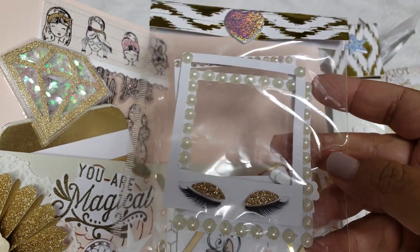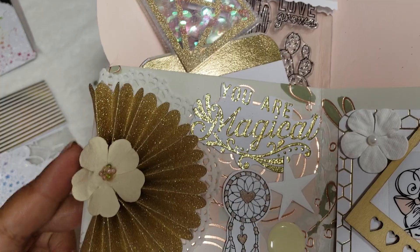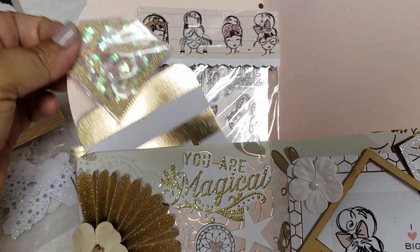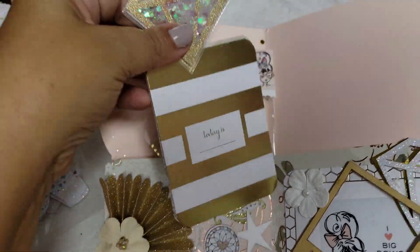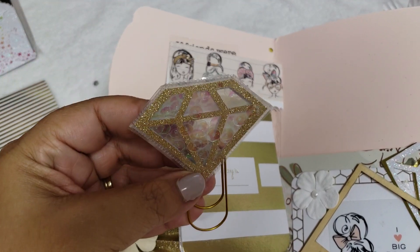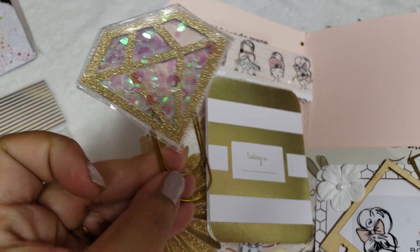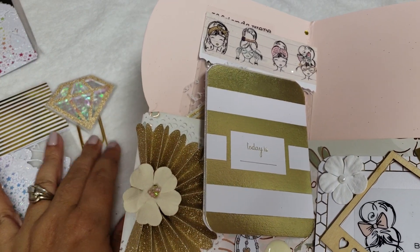That is absolutely adorable. And then in this one she did like a half rosette - oh, this paper is so pretty, look at all that detail. And she made another paper clip shaker - look how pretty that is, so cute! These are my favorite paper clips. You guys know I ordered some from AliExpress so I got like a big stash of them, but I love them.